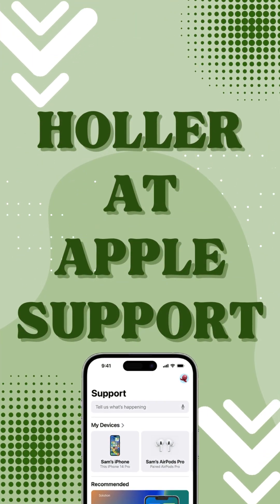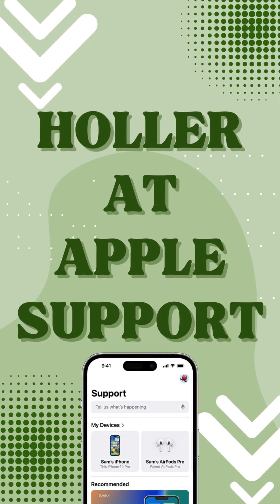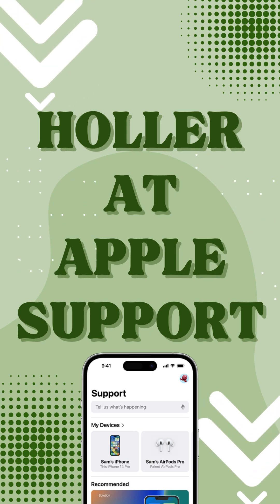Holler at Apple Support — give a shout out to the folks at Apple, show them proof of purchase, and they have the power to swipe away the activation lock for you.